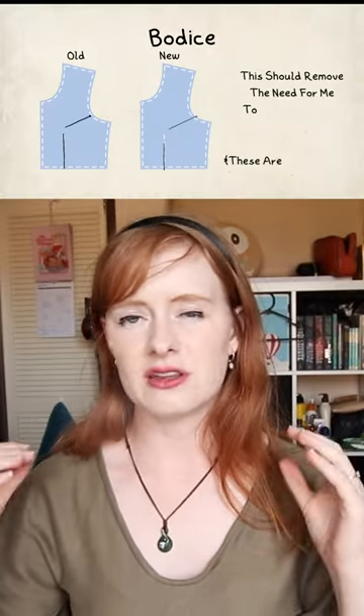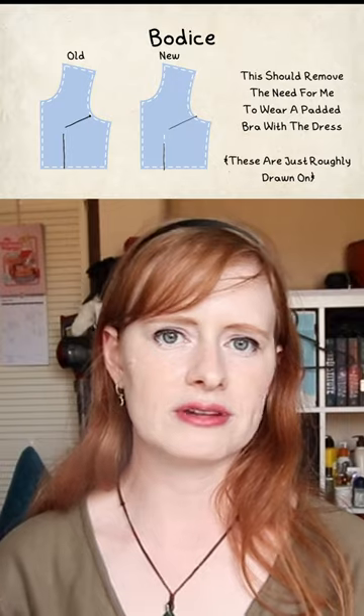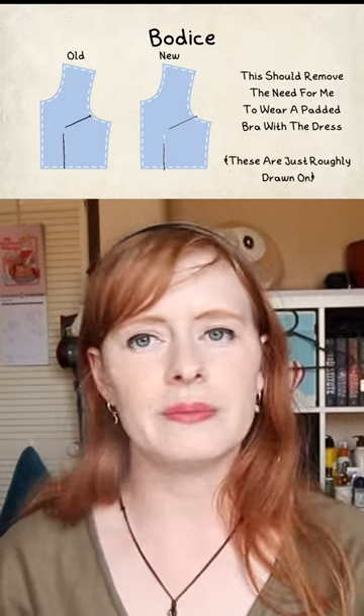Next, the darts on the bodice are going to be placed slightly further apart. This will help round out the boob and give it less of a bullet bra shape, meaning that I don't have to wear a padded bra with it every time I wear it, which means I'll probably get to wear it a hell of a lot more — especially because having to wear a padded bra with it was my main complaint about my last dress.